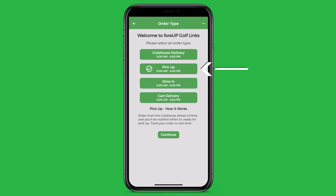Our pickup option gives golfers the option to order what they want, pay for it electronically, and have it ready for pickup at the turn. Dine-in will give your guests a contactless dining experience with a digital menu and electronic payment.